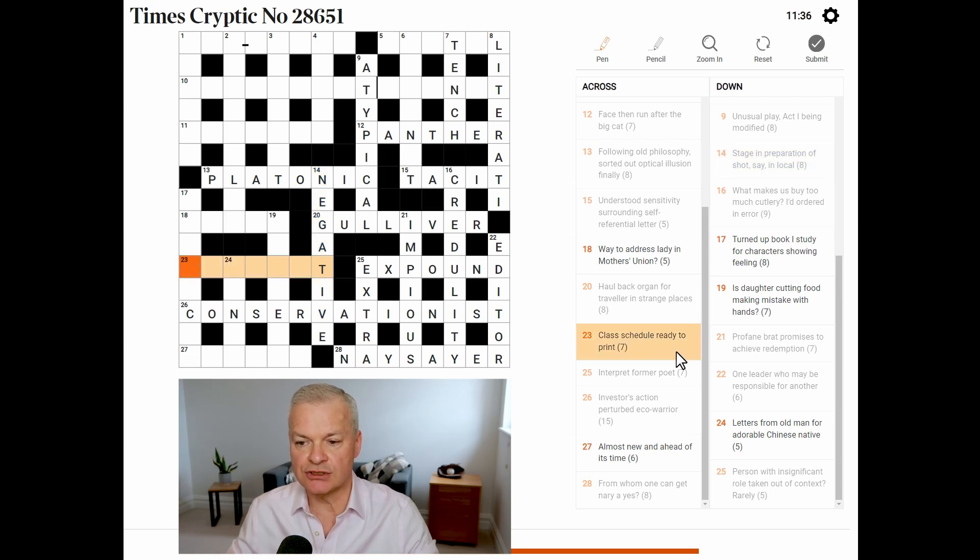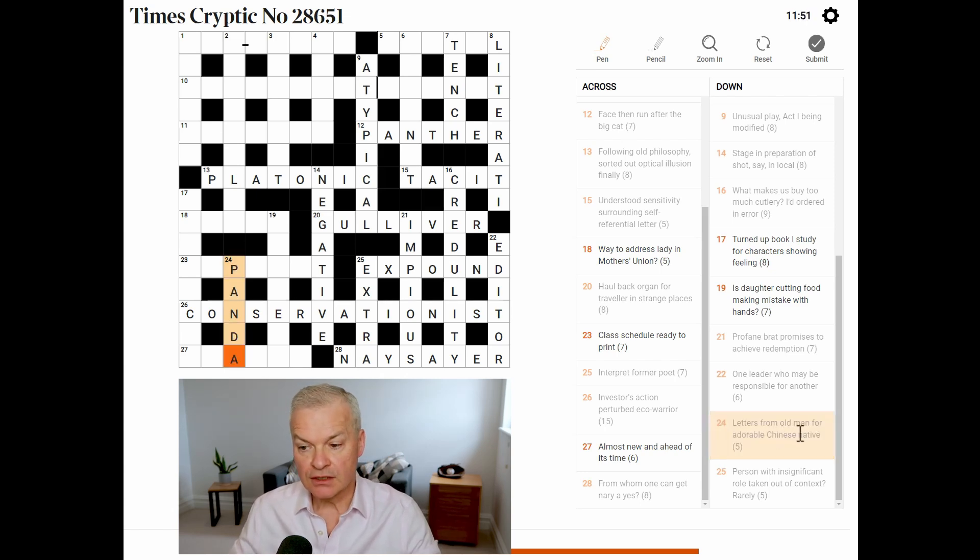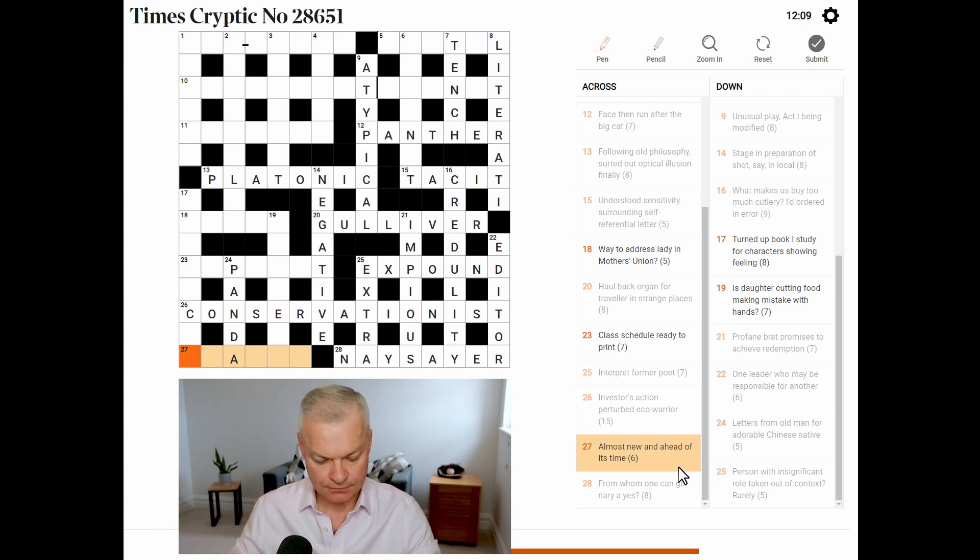23 across — class, schedule, ready to print, new, letters from old man, for adorable Chinese native. Oh yes, wow, this is nice — panda. Old man is a reference to father or pa, and the letters of pa are P and A, which gives panda, an adorable native animal of China. Almost new and ahead of its time — this is nearly. Nearly means almost, new is N the abbreviation, and ahead of its time is early.